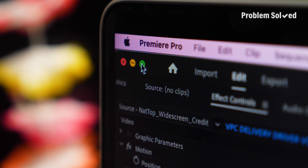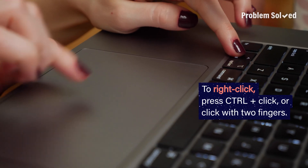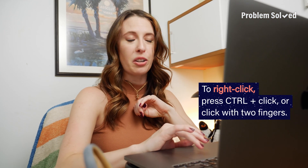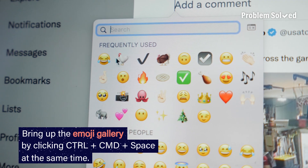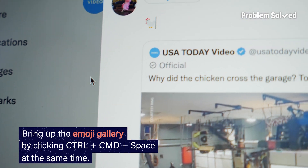One question some people might have is: how do I right-click on this trackpad? There are a couple ways you can do this — you can use either Control+Click or just press on the trackpad with two fingers. And who doesn't love emojis? Clicking Control+Command+Space at the same time will quickly bring up the emoji gallery. Now you can emote to your heart's content.